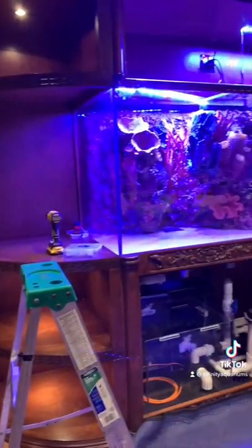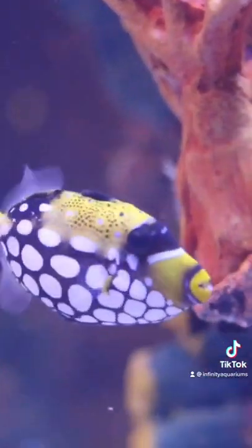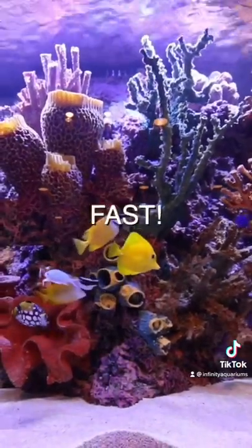It took us over 15 hours to plumb all of the filtration and get the aquarium filled with saltwater. Over the next three months, we slowly added fish from all over the world, being very careful not to add fish too fast. Remember, folks, never stock an aquarium too fast.